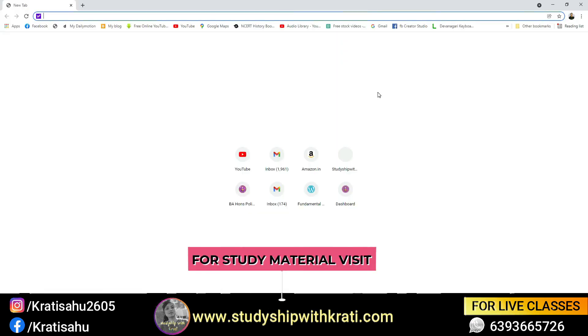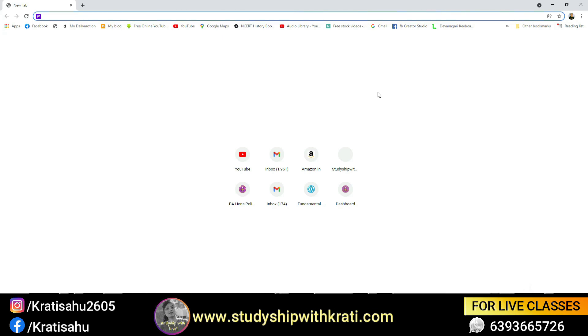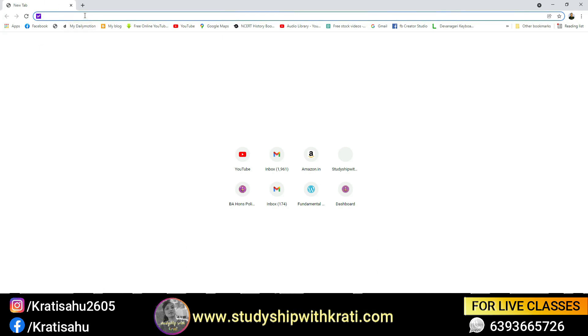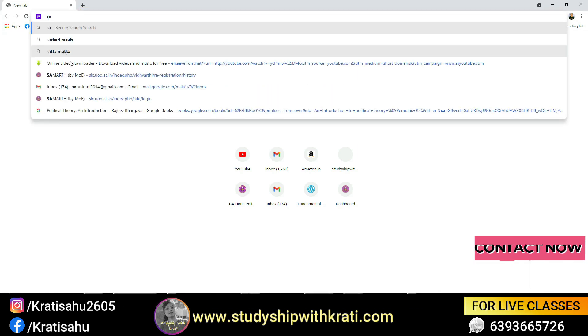Hi everyone, welcome to my YouTube channel Strategy Ship with Sati. The DU exam is starting from the 30th of November, but before starting, there is one thing you must know: your DU portal should be verified. There is a lot of confusion about this, so I'll try to be quick in this small video.